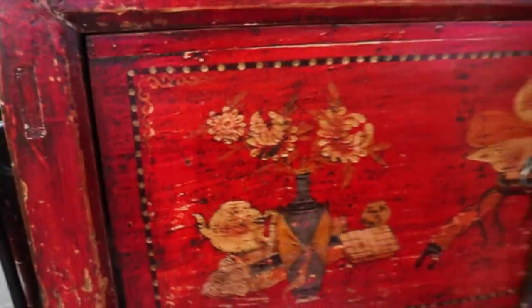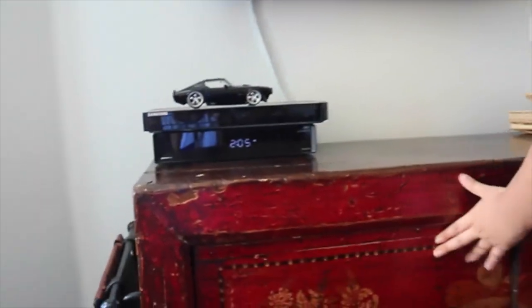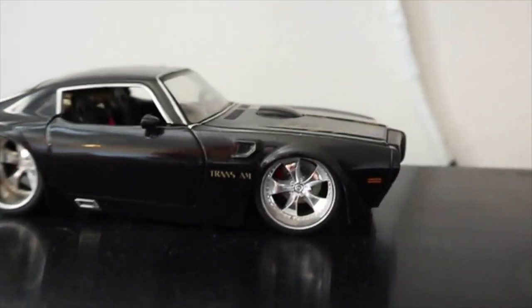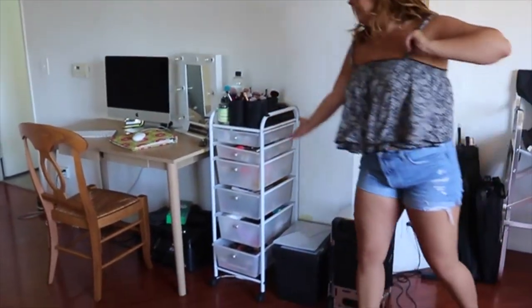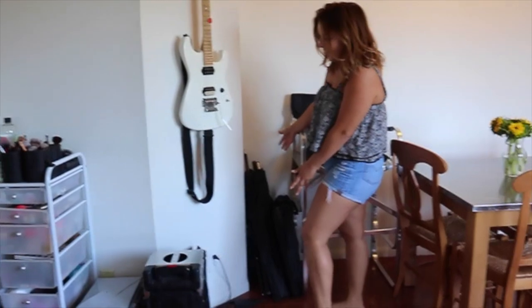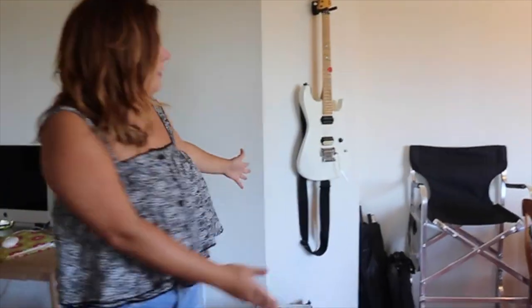We have a cabinet situation. Normally it looks a little bit cleaner than this. The TV is up here and the fireplace is actually behind here. I edit my videos and do my homework since I am a master's student. I have all my makeup right here, and all my filming equipment and my ring light right here.